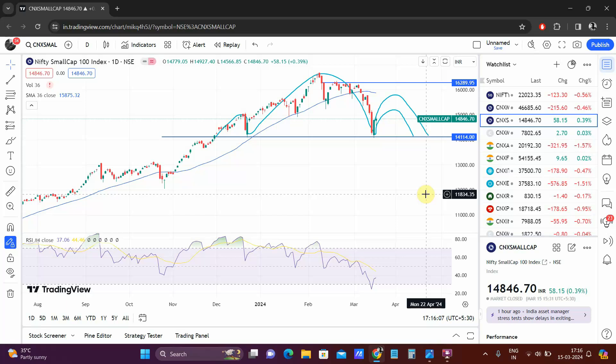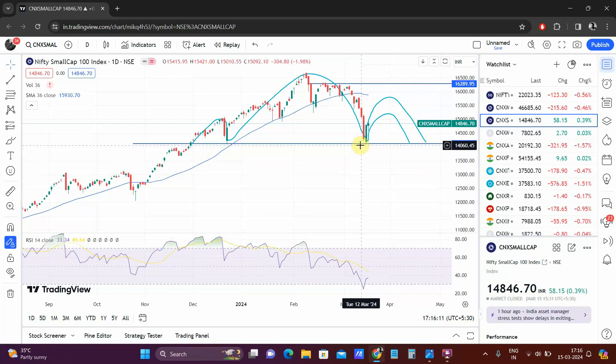The small cap index actually closed with a gain of almost 0.4%. So if you look at the chart, this was what we were expecting — the small cap index to make this kind of trajectory. Today, although it had gone to a low of around 14,600, it did not close there; it came back and closed around the highest point of the day. That kind of tells us that there is very good buying coming in at lower levels.